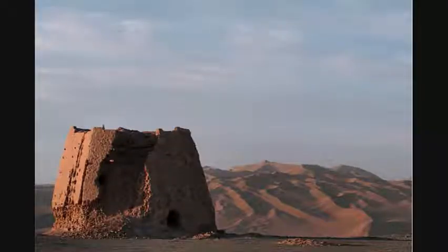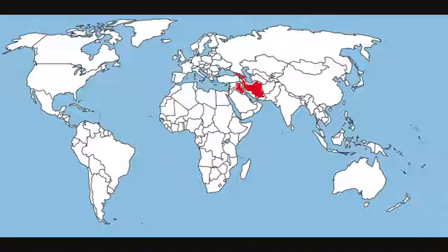Han Dynasty watchtower at the eastern edge of the Silk Road in Dunhuang, a city in Gansu province. While going on the long eastern journey, the pomegranate rooted itself in some countries that happened to be on the way, such as Afghanistan and Pakistan,